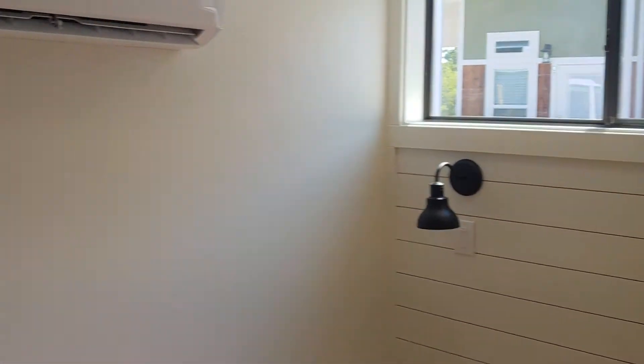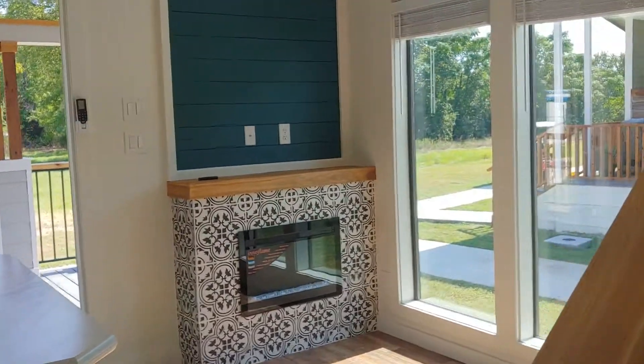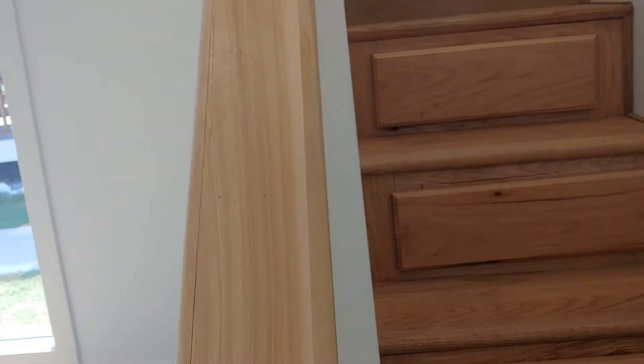So this bedroom, you could definitely fit a king size, but the client who's purchasing is actually planning to have the loft as a sleeping quarters.